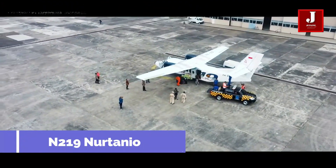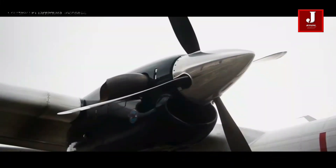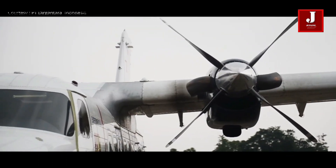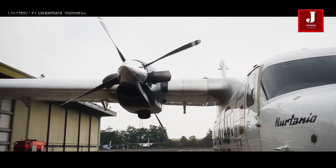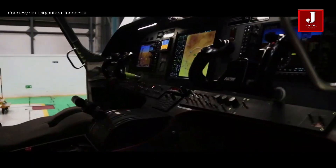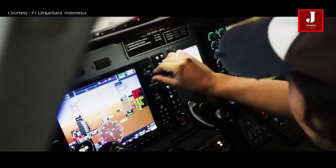The N219 aircraft is a new generation multi-purpose aircraft with the largest cabin cross section in its class, a proven and efficient engine, a modern avionics system, fixed tricycle landing gear, and a wide cargo door to make changing aircraft configuration easier. As a result, the N219 Nurtanio is designed to provide operators with technical and economic benefits.